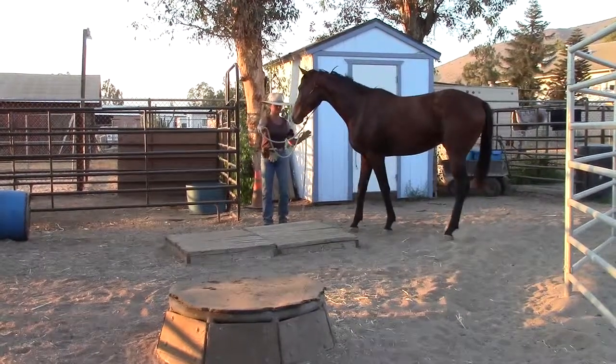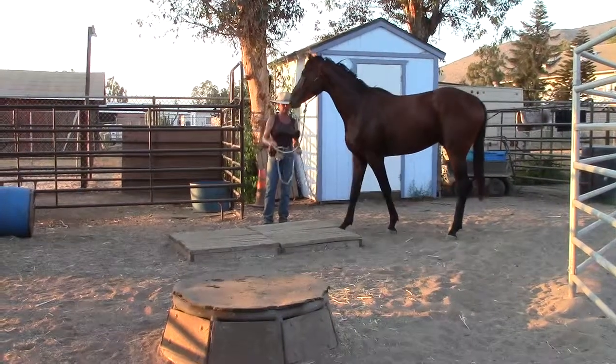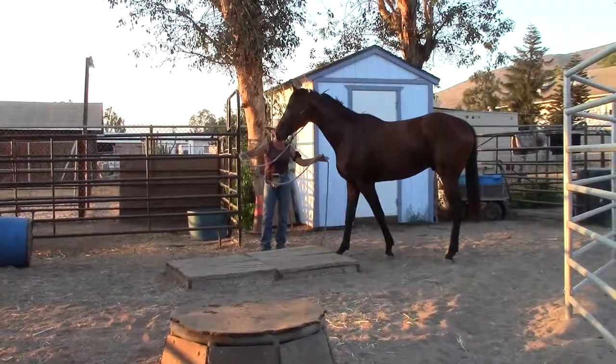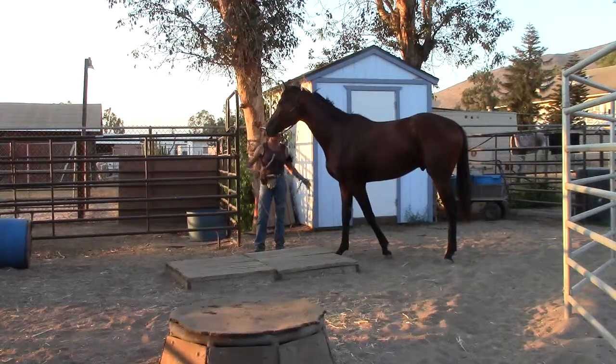I wanted him to think about stepping on that — not stepping on me, stepping on that. There we go. This is trailer loading, actually, right here. That's the beginning part of it — getting him to trust.